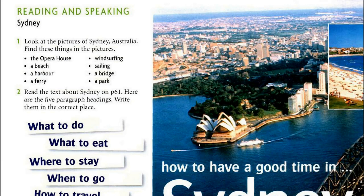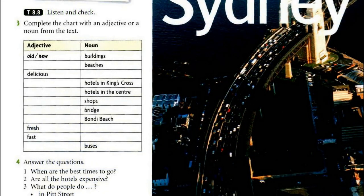Tape script 8.8 — Sydney: How to have a good time in Sydney. Sydney has everything you want in a city. It's beautiful; it has old and new buildings. There are fantastic beaches and the food is delicious. When to go? The best times to visit are spring and autumn — in summer it's very hot. Where to stay? There are cheap hotels in King's Cross — a room is about $50 a night. There are international hotels in the centre, where a room is about $150 a night.